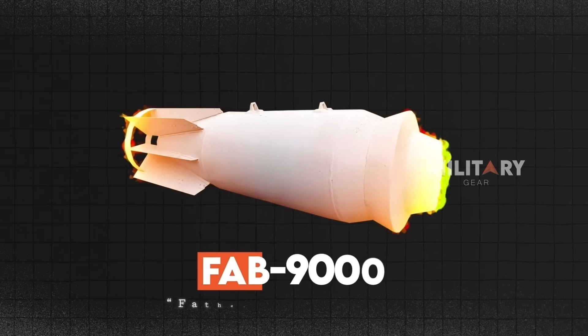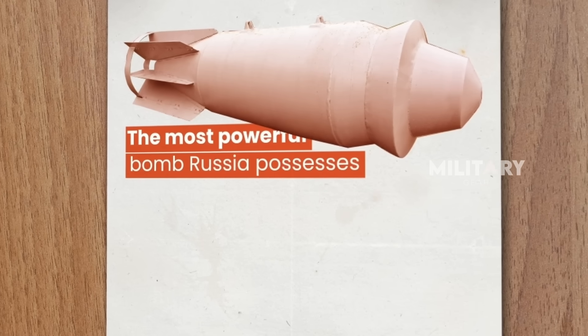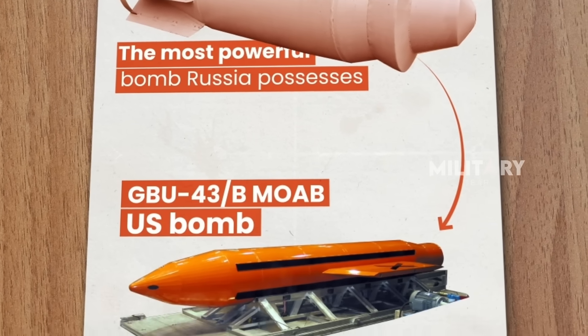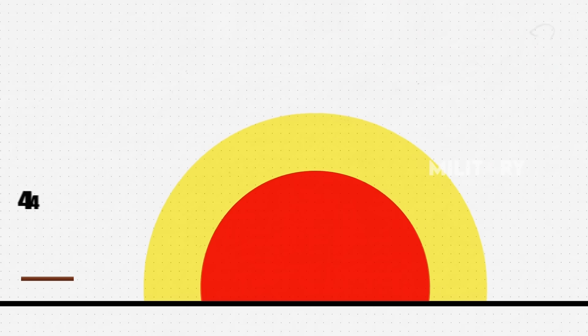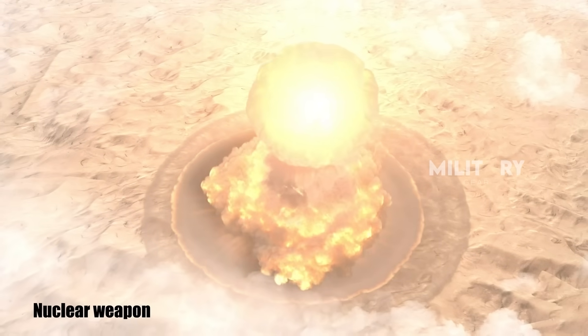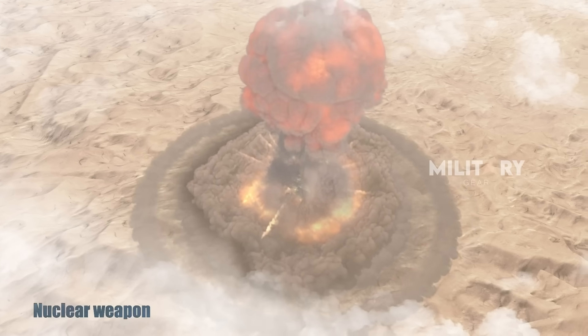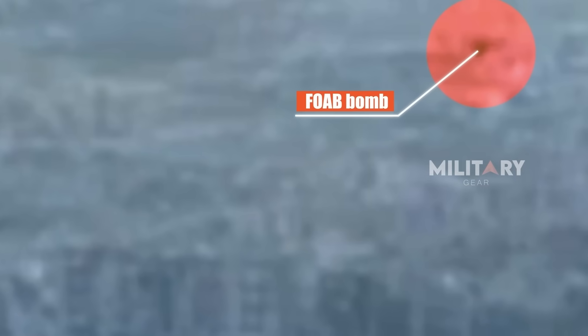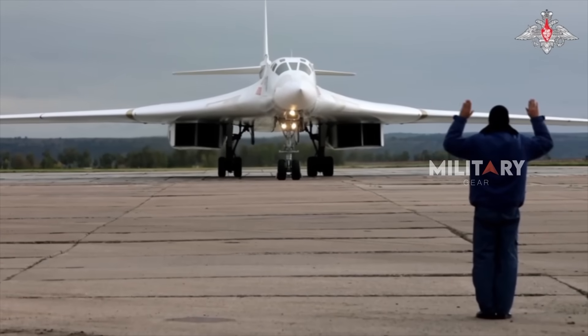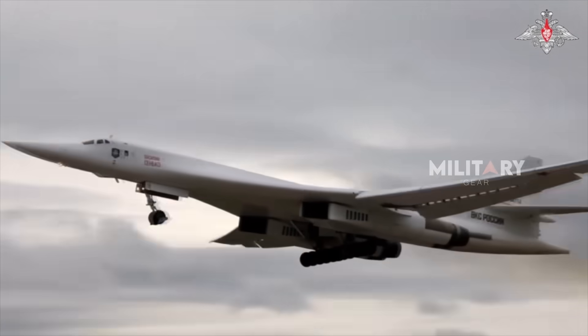Then there is the often-heard claim about the Father of All Bombs — FOAB. Some people consider it the most powerful bomb Russia possesses, even stronger than the bombs held by the US. This bomb is said to have an explosive power equivalent to 44 tons of TNT. Just imagine — the explosion's effect is similar to that of a nuclear weapon, but without the radiation. Although Russia has never showcased the FOAB bomb and its carrier aircraft in clear footage, there is growing speculation that this bomb is most likely carried by the Tupolev 160 aircraft.